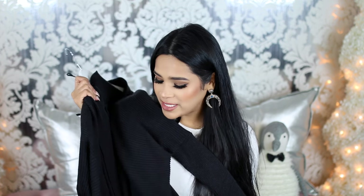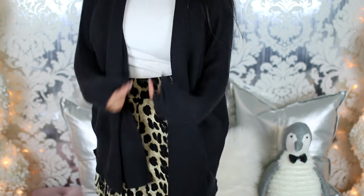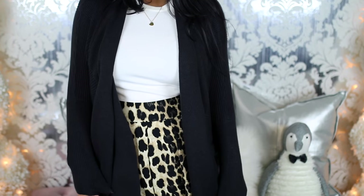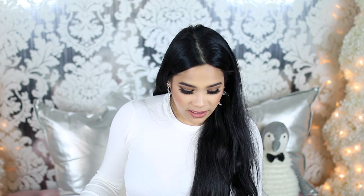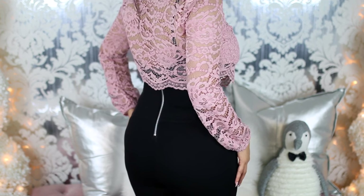I also picked up this cardigan from Zara — it is so soft, I just want to wrap myself in it. It's kind of like those waterfall blazers that look a little slouchy but have fitted ends. The only downside I didn't realize until I got home is it doesn't have pockets. I also got this lace top from Zara, which I got so many questions about because I wore it in my past video. I love the fact that it has the lining underneath.